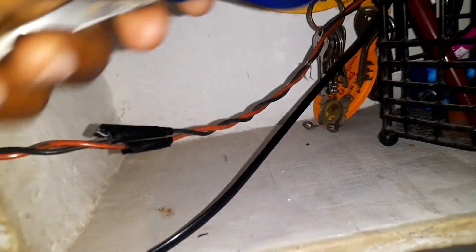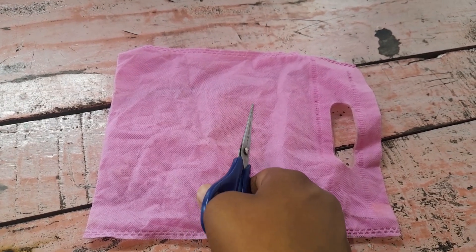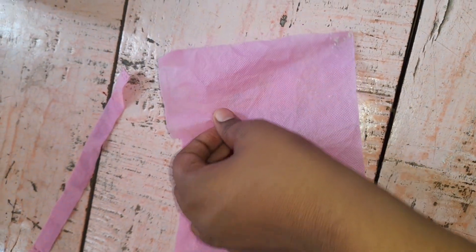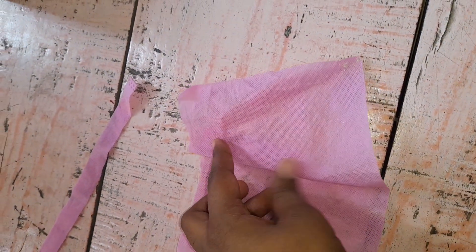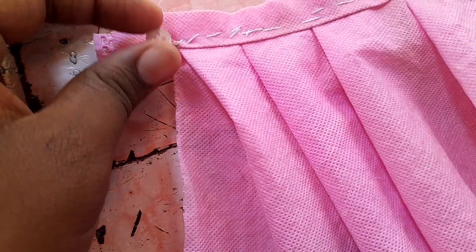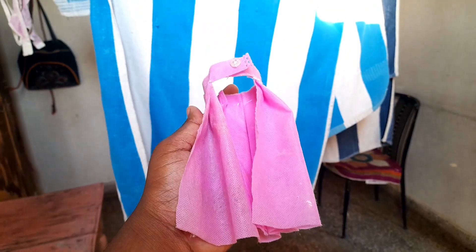I was not getting my scissors but I finally found them. Now cut this small bag to make a big cloth, fold this cloth and attach it to a ribbon-like structure like this. Now add a small beautiful button, cut one end, and our dress is complete.